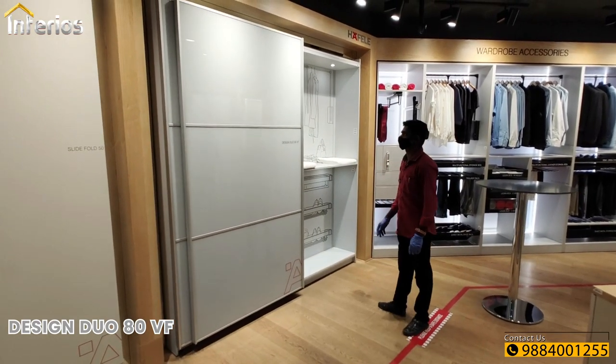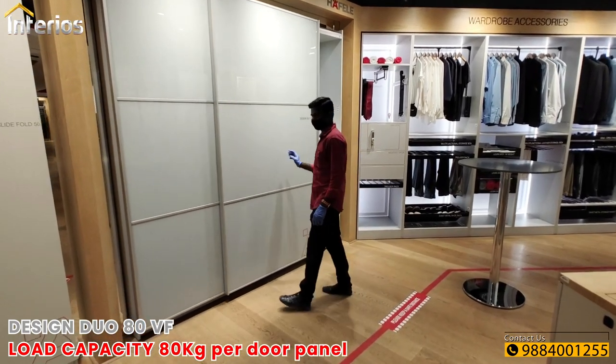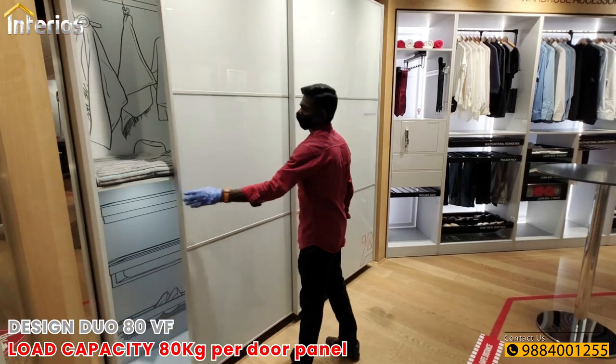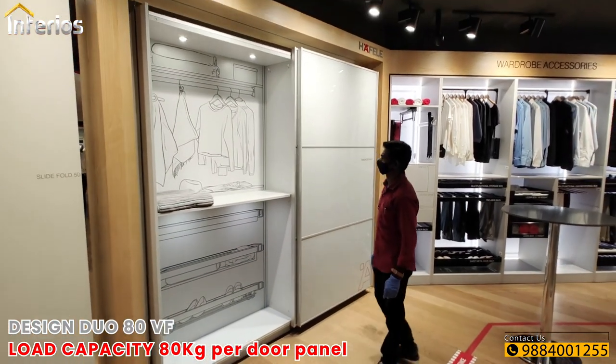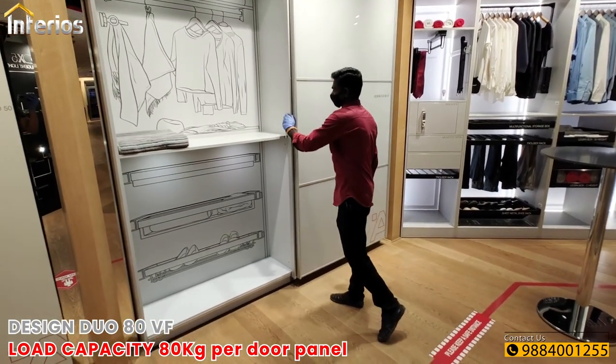Next is the Design Duo ATBF, an aluminium-profiled sliding system for glass doors. It has a high load capacity of 80 kgs per door panel and can handle doors up to 3000 mm high and 1800 mm wide. This comes with a soft opening and closing mechanism.